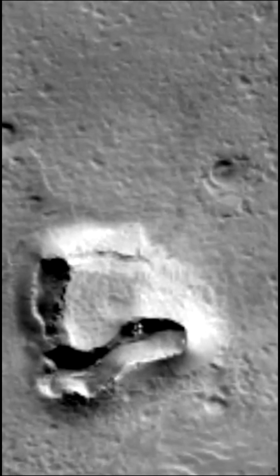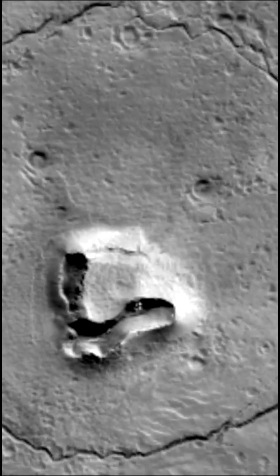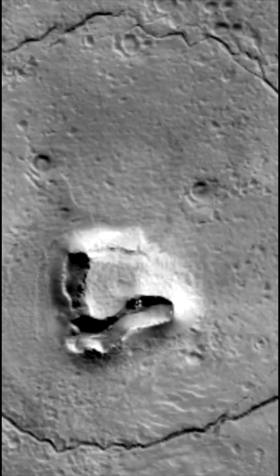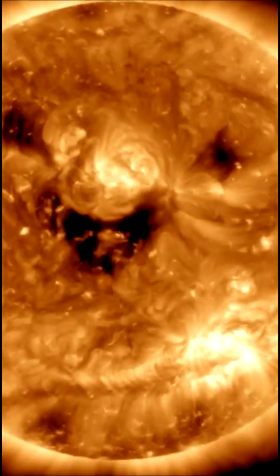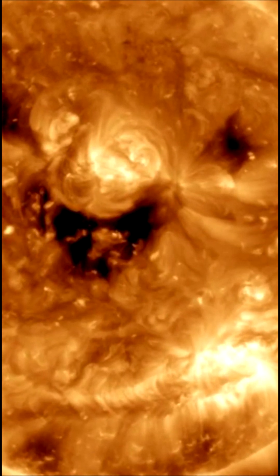The University of Arizona, which developed the camera with Ball Aerospace, shared the image on January 25th. The photo is reminiscent of another celestial face glimpsed by a NASA Space Observatory in October 2022.